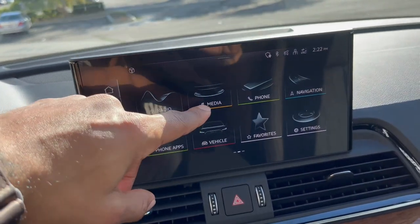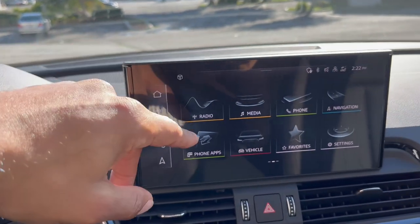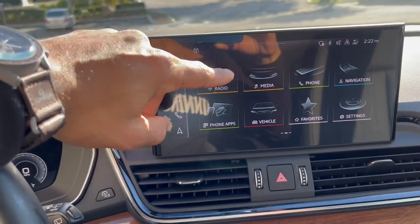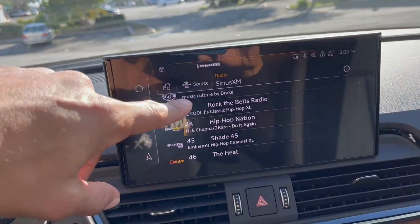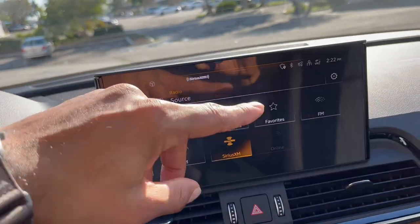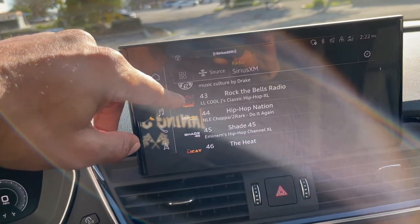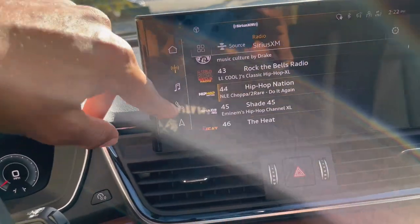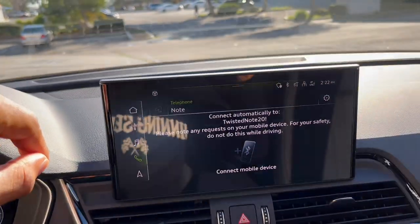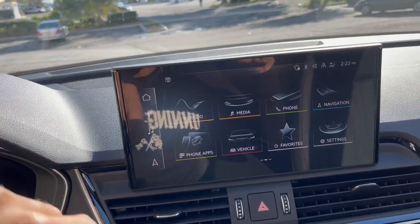So you have a media tab — if you want to play music on your phone or connect something like Spotify. You have a radio option with different sources: you can play Sirius, AM, FM, sports radio, talk radio. This system is pretty simple and basic — it's pretty much the industry standard right now, as a lot of the newer cars are going with this display.